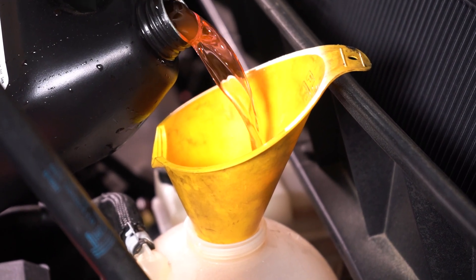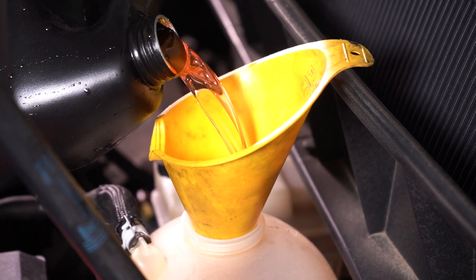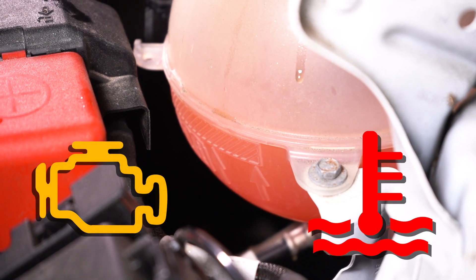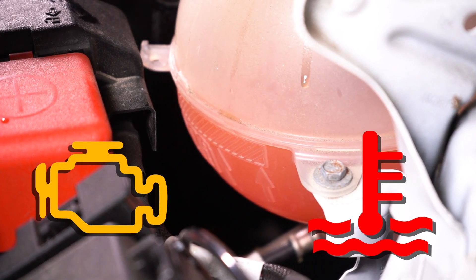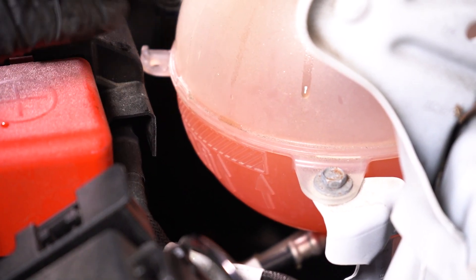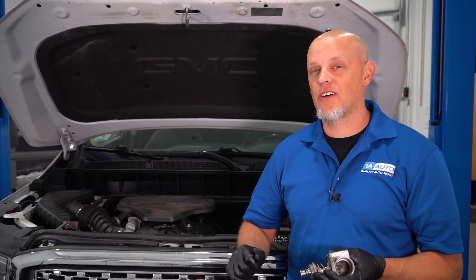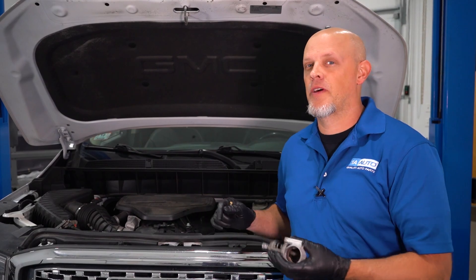Once you've topped off all the coolant, run the engine for about 10 to 15 minutes to let it warm up, constantly checking the engine temperature and the coolant level to make sure it does not overheat. Then let the vehicle cool down, and after it's cooled down recheck the level. The new thermostat's in — now all we have to do is clear the check engine light.